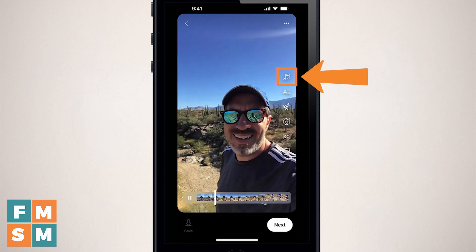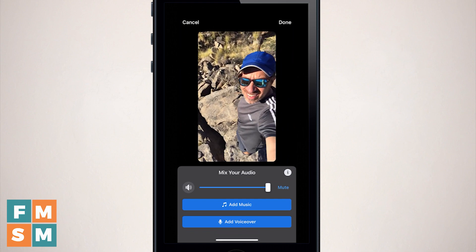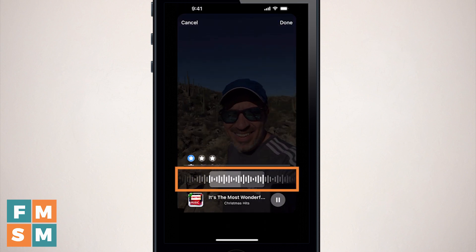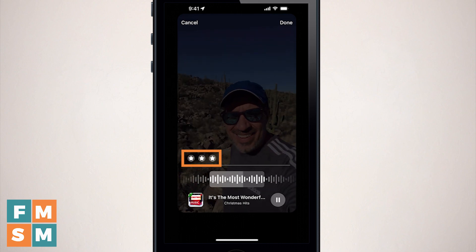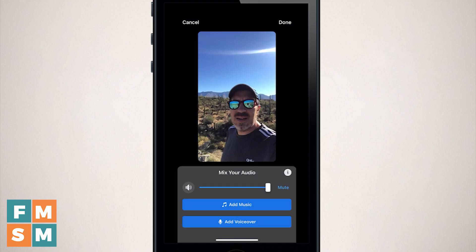Once you've recorded or loaded a video, the options on the right change. The top one is still music — tap that and hit 'add music' to select from the available songs. If you click the play button it gives you a preview, and when you're ready to select, tap the song title. You can use your finger to scroll back and forth to choose different parts of the song. The little stars above the timeline indicate the most popular sections people use. Below that, tap 'add voiceover' to record a narration over your video.